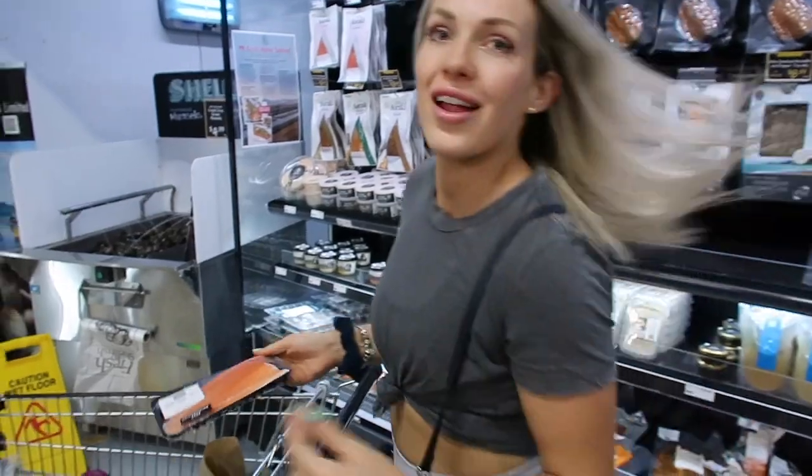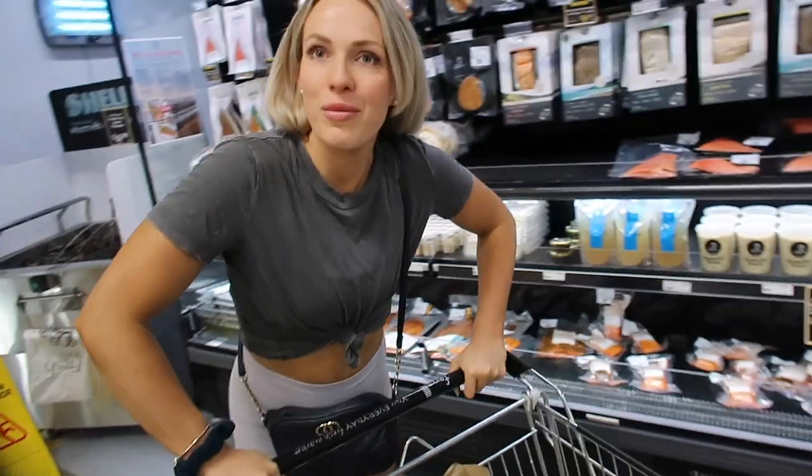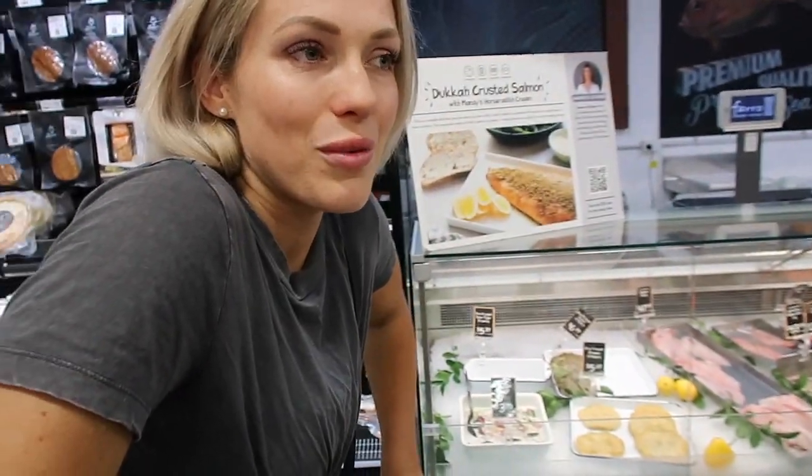I have fish probably about twice a week, I love fish. Now for other meats, we're going to get some beef — we usually have red meat about once or twice a week.